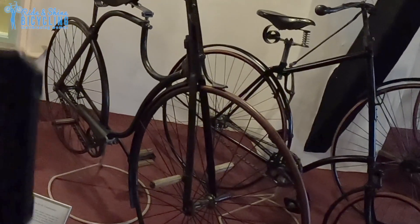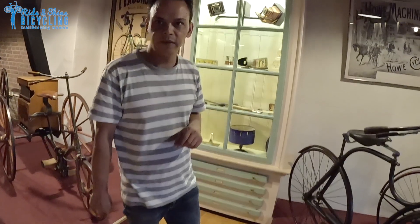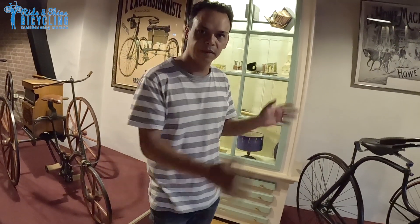This safety cycle is actually made by the Rover company. And in Poland, the bicycle is also called a Rover because of this bike.